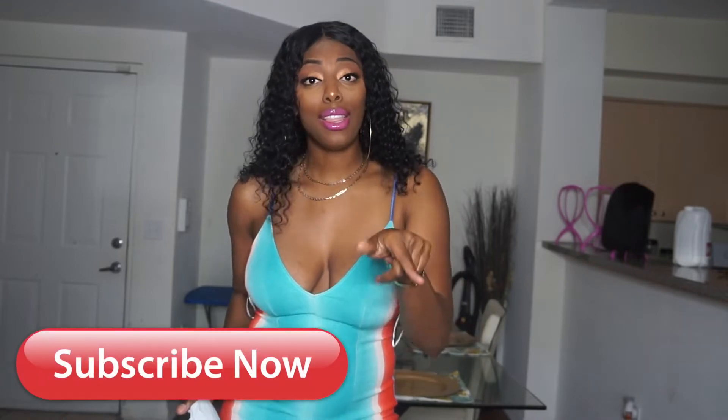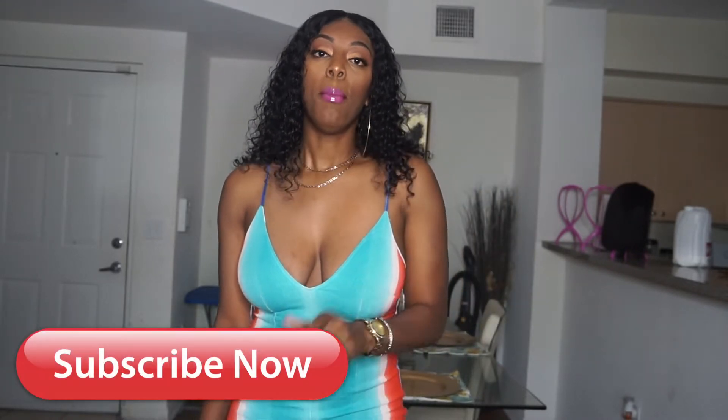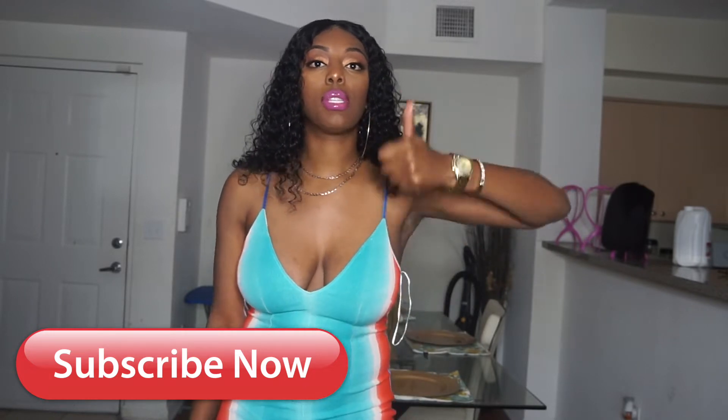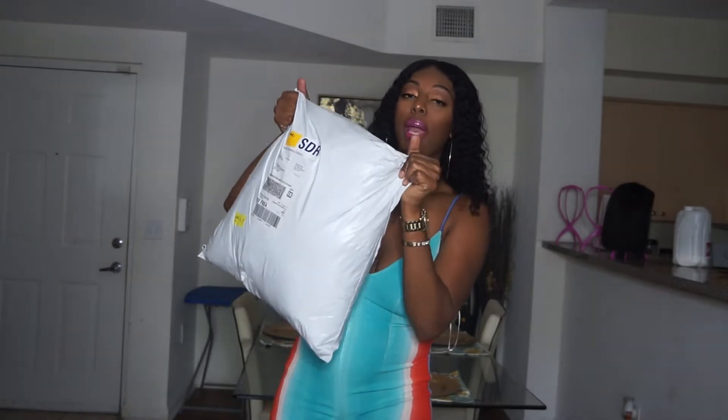Before we get into the video, make sure that you like, comment, and subscribe, hit the notification bell so you can know whenever I am posting a new video. Give this video a thumbs up especially if you want to see more try-on hauls from me, because I love to shop so that'll give me a reason to shop. Let's get into this large package.